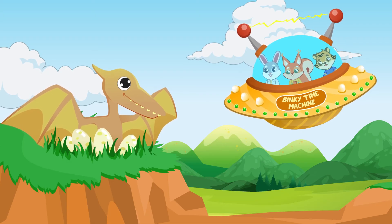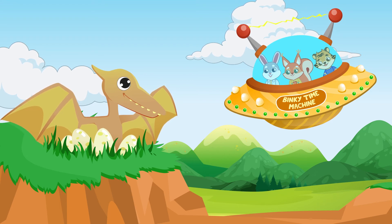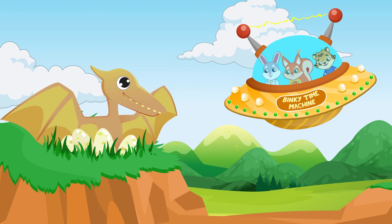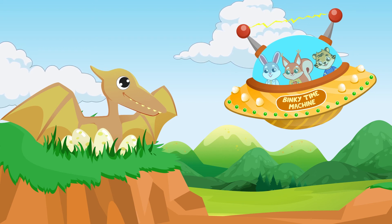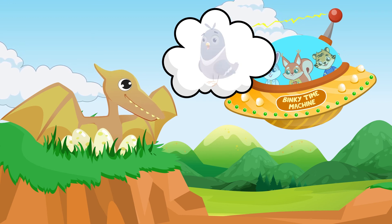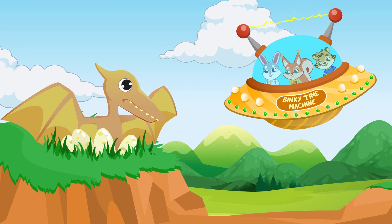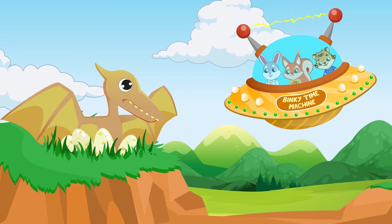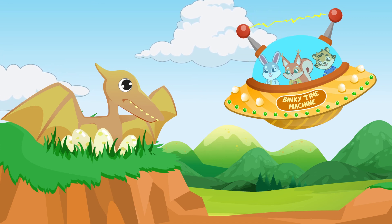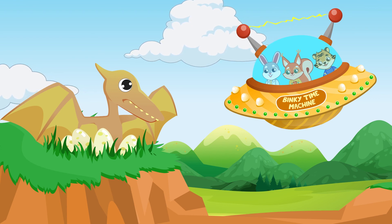Binky and his friends decide it is time to come back home. Before that, they want to visit a pterodactyl's nest. Pterodactyls were not dinosaurs but winged reptiles, properly called pterosaurs. Interestingly, modern birds didn't descend from pterosaurs but from small feathered terrestrial dinosaurs. Pterodactyls had long and thin skulls and big wings, and were carnivores feeding mostly on fish and small animals.